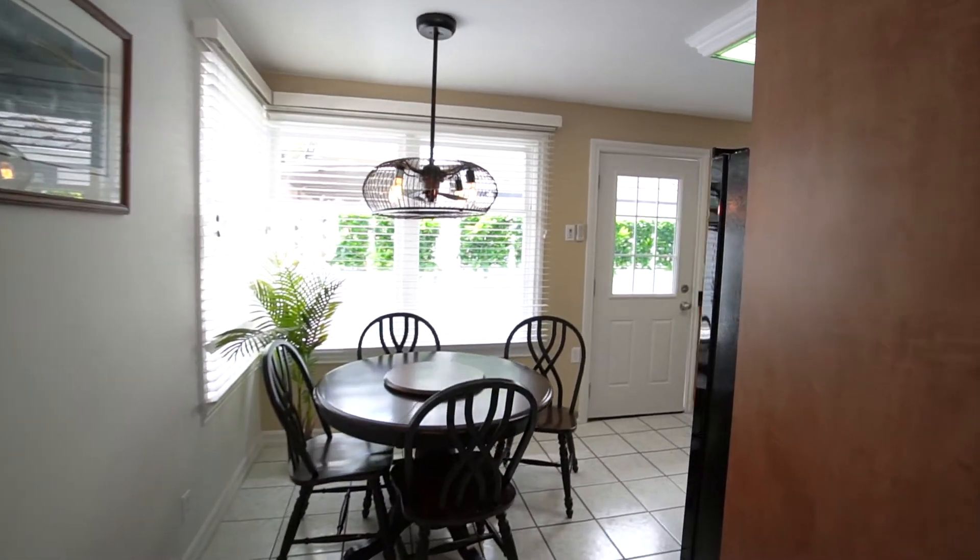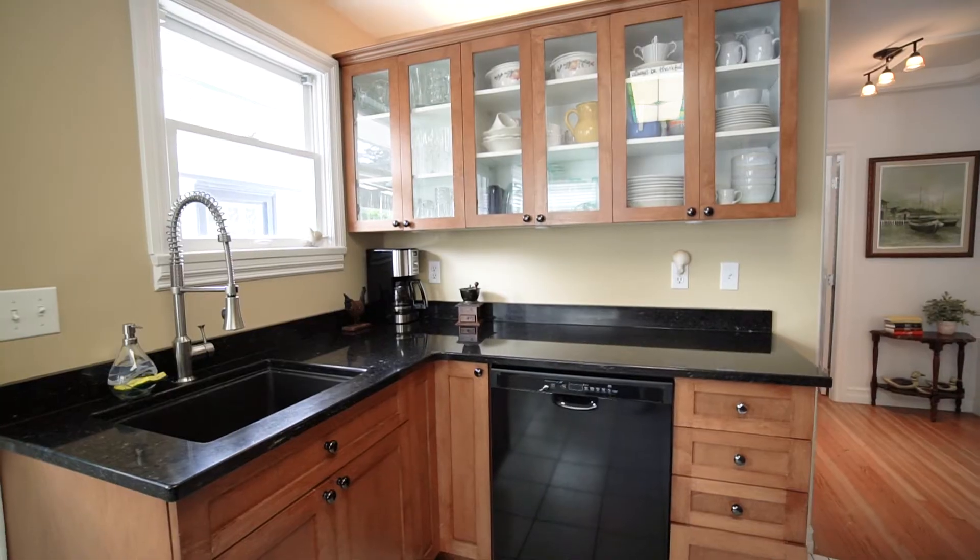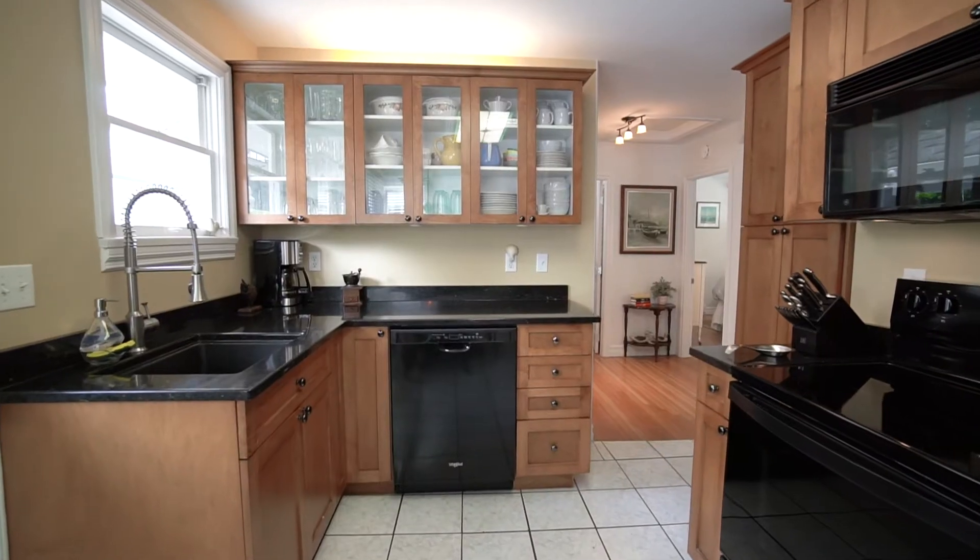This kitchen and eating area is nice and bright. I just love all the windows in this place. They also did some updated cabinetry, granite countertops, and new appliances.